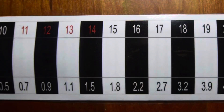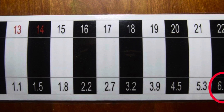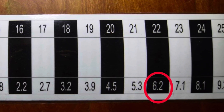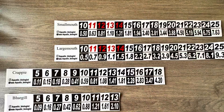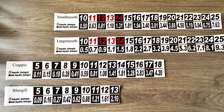I simplified the largemouth bass standard weight chart to look like this, to simplify it in the field for a quick frame of reference. As we can see, a 22 and a half inch bass should be about 6.6 pounds. There are standard weight charts for all game fish in North America, and I simplified many of them again, just to help me in the field.